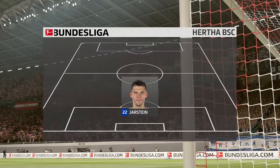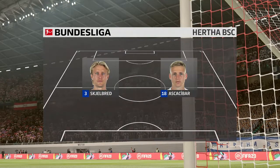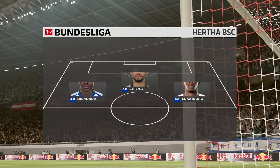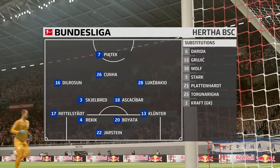And look at the Hertha starting line-up — pretty well balanced this formation. It can be a 4-2-3-1 in offensive mode, but it can also go back to a 4-5-1 when defending. The lone striker will be supported by the three just behind him, especially the number 10 who will be given a free role.